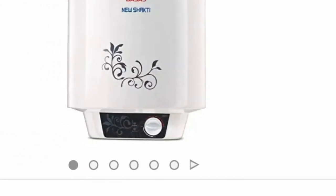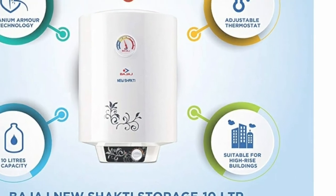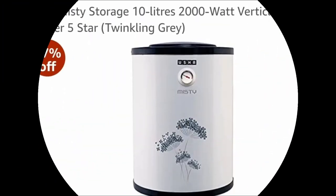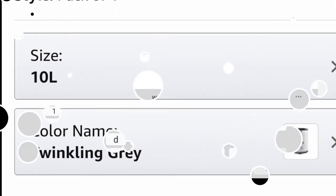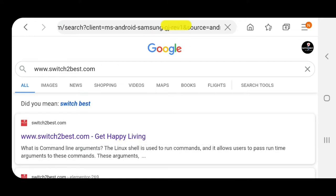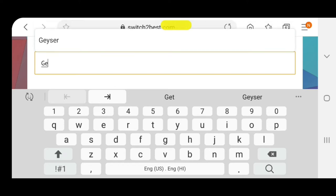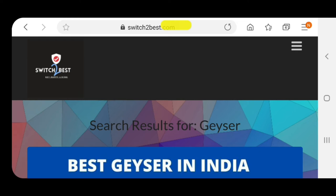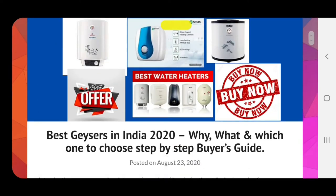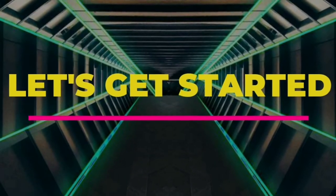Hi friends, in today's video we are going to discuss about the best gizzards in India — why, what, and which type of gizzards you should buy. To clear all your doubts, I have made a blog on this. You can read it also; you can visit switch2best.com. The link has also been given in the description area.